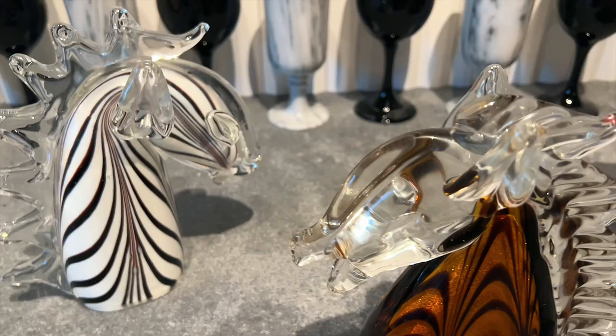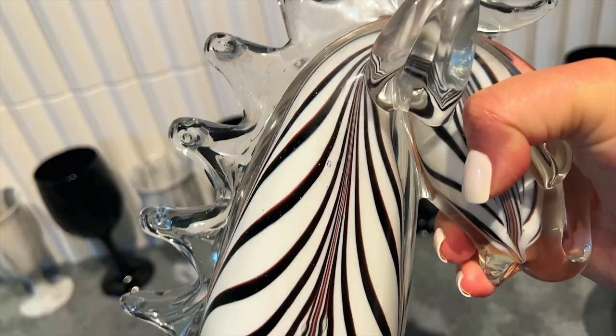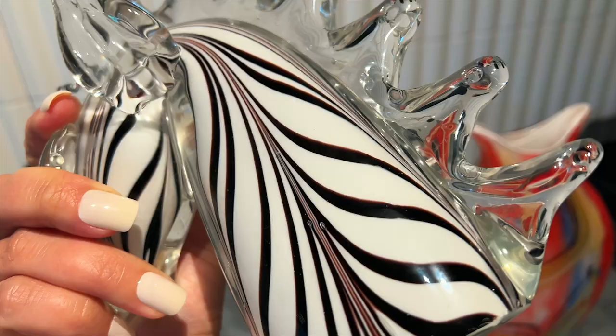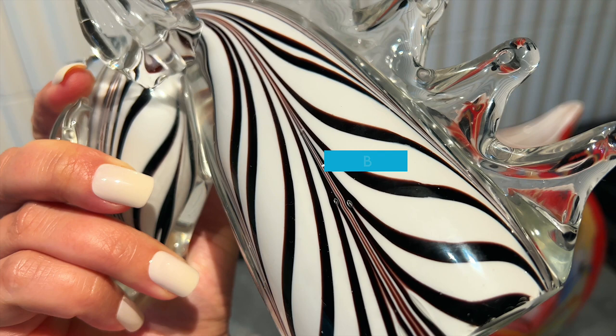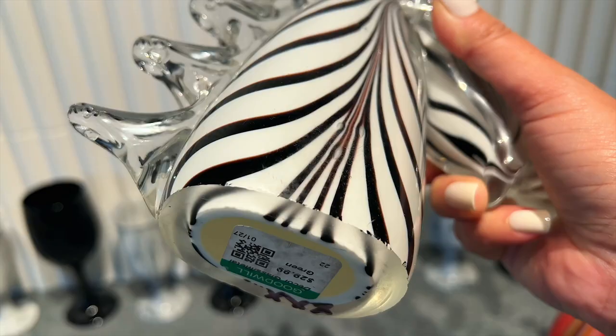If any of you out there are experts in Murano and art glass, please comment below and tell me what you think of my horse heads. I adore these little horses, especially the one that looks like a zebra. I've been doing some research on how to tell if a piece is authentic Murano - one of the things was to look for bubbles and imperfections, because when they are hand blown they will naturally have some of those. There are some bubbles in this piece, and some more in the little striping area too - it definitely has some imperfections.